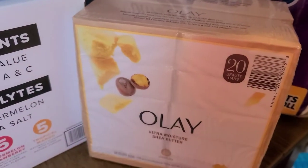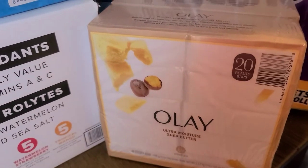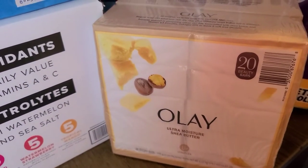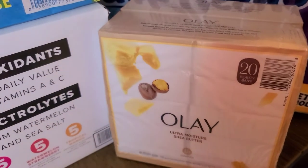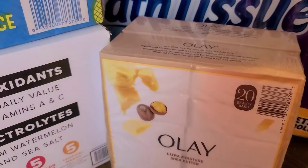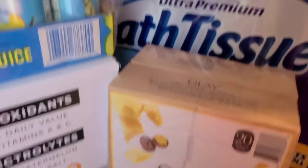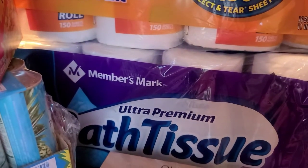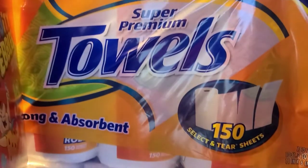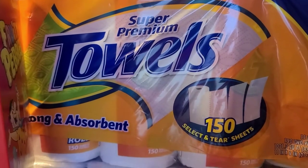My favorite soap that I like to use, especially on my face, is the Olay. This is kind of expensive — it's $15 for 20 bars. But I use that a lot, especially on my face. I always wash my face with Olay soap. I also bought a big thing of the Members Mark toilet paper as well as the Members Mark paper towels.